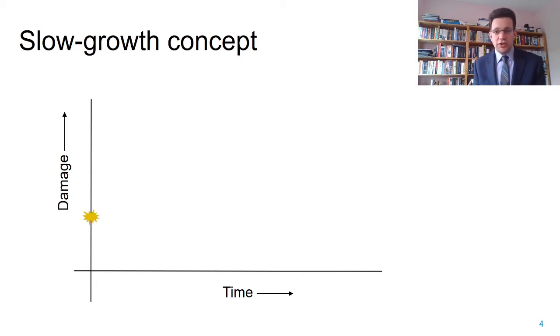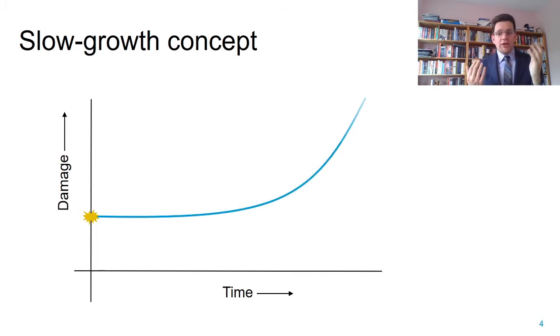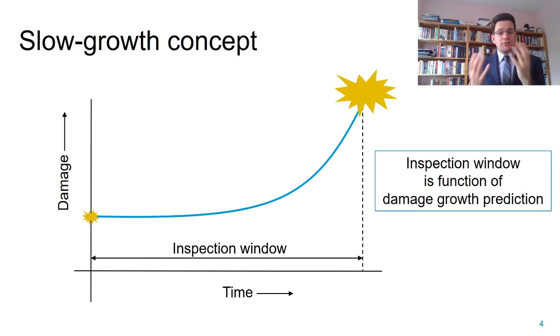In that concept we have a certain initial damage, we know it will grow over time, and if we wait too long it will reach some critical value. But because we know what the critical value is, where final failure occurs, and we know how the damage will grow, we can find an inspection window—the time frame within which we can find this damage and take corrective action without endangering safety.